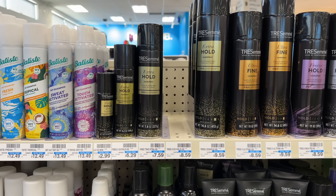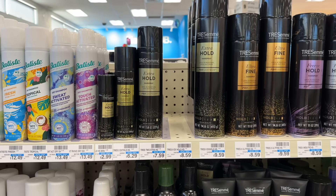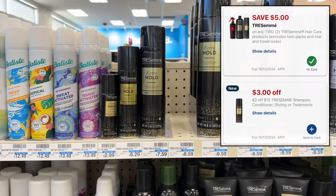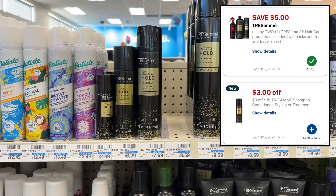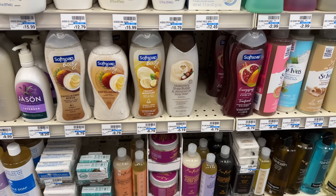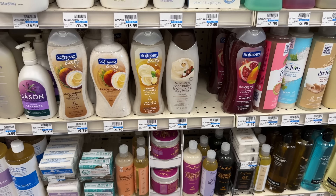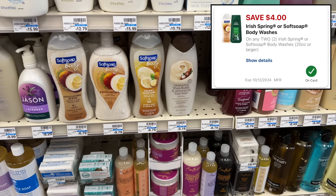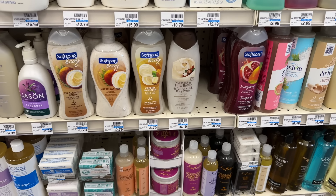Again this week the Tresemme is also buy two get back a $5 extra buck along with the Nexus and the Dove. If you'd prefer to do the Tresemme deal, you can grab two of the medium size hairspray at $7.59 each, totaling $15.18. Use a $3 off 15 Tresemme CVS store coupon and a $5 off two manufacturer coupon. You'd pay $7.18, get back your $5 extra buck making two of them just $2.18. Soft Soap and Irish Spring Body Wash are buy two get back a $4 extra buck. Two Soft Soaps at $6.79 each total $13.58 — use a $4 off two digital coupon and after earning back your $4 extra buck it makes the two of them just $5.58.